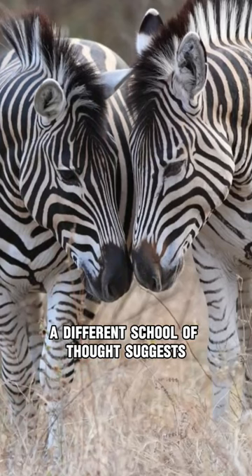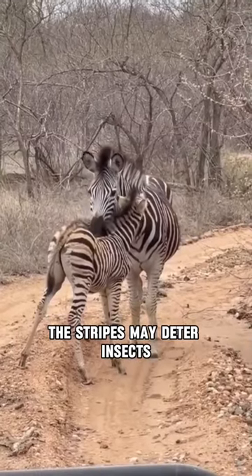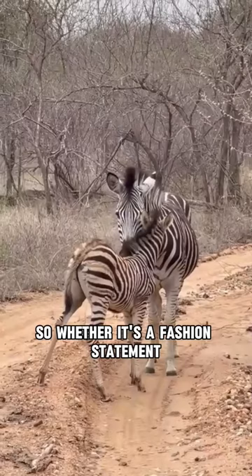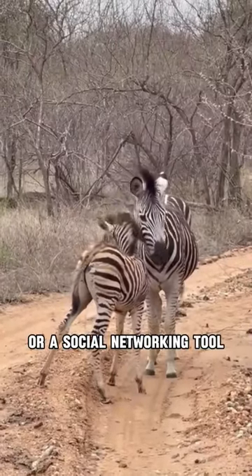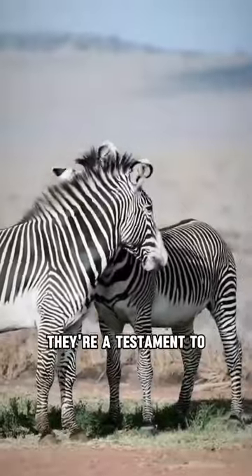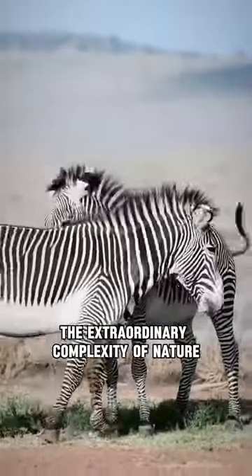A different school of thought suggests the stripes may deter insects, as bugs seem to avoid landing on striped surfaces. So, whether it's a fashion statement, a bug repellent, or a social networking tool, zebra stripes are more than just an attractive design. They're a testament to the extraordinary complexity of nature.